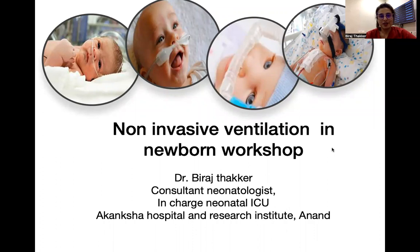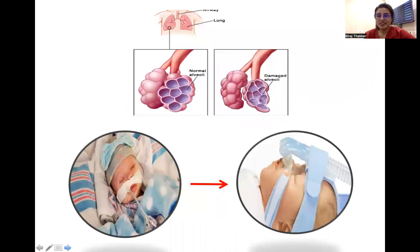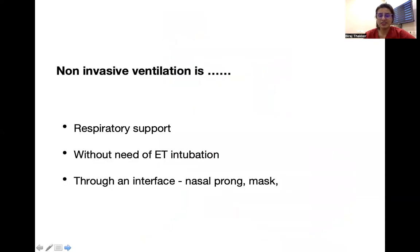Hello everyone. In this video, I shall be discussing about non-invasive ventilation in newborns, and these are the practical aspects related to this workshop. As we all know, the preterm has very fragile lungs and even a single mechanical breath would lead to damage of the alveoli, and that is why this is the era when we are moving from invasive to non-invasive. Non-invasive ventilation is basically a kind of respiratory support given without the need of ET intubation, through an interface like a nasal prong or mask.